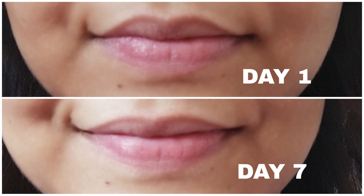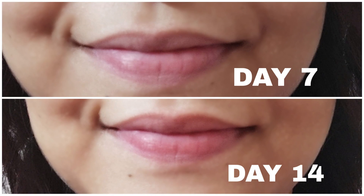Now we will see day 1 and day 7 pictures. My lips were very rough, but now they are quite softer. You can see how soft it is in the picture — that was my day 1 to day 7 difference. Now, day 7 to day 14: when I was on day 7, my lips were pigmented — in the corners and on the upper lip there was a lot of pigmentation. By day 14, you can see that the pigmentation is significantly reduced.